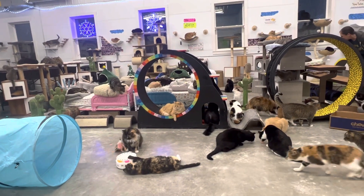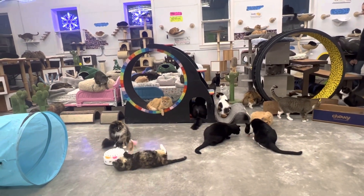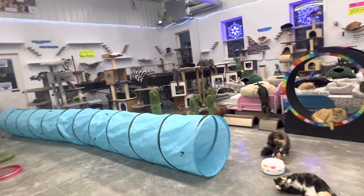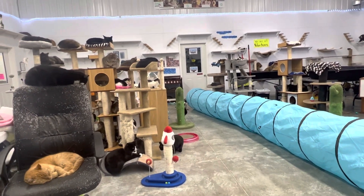This is what it looks like after visiting hours. Cats are enjoying the new toys that they got. These guys are feeling like celebrities. We had a ton of visitors today, and our cats were feeling the love.